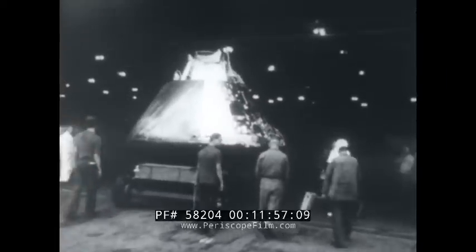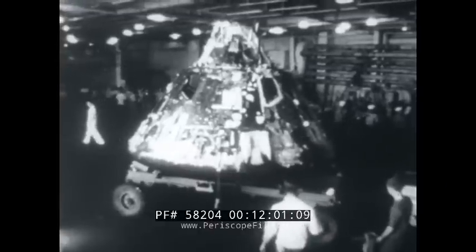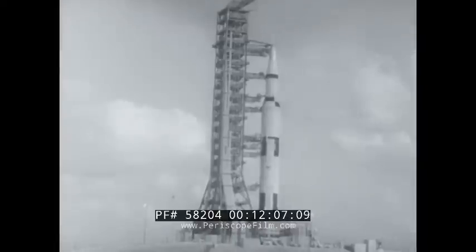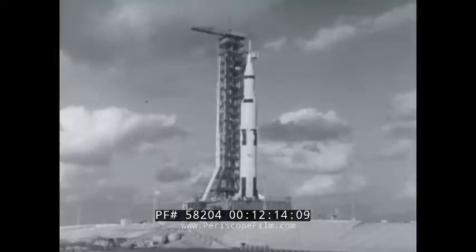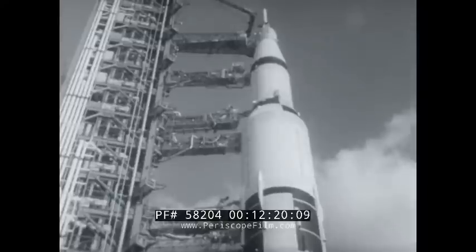The capsule recovery at the end of that historic mission will also mark the fulfillment of one man's dream. 'I believe that this nation should commit itself to achieving the goal, before this decade is out, of landing a man on the moon and returning him safely to the Earth. No single space project in this period will be more impressive to mankind or more important for the long-range exploration of space.'